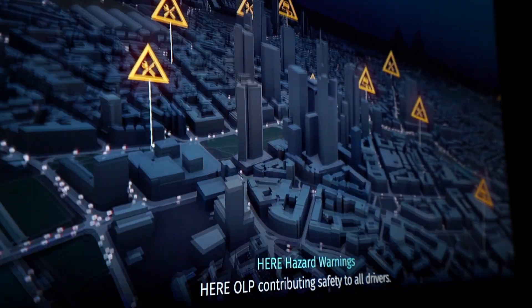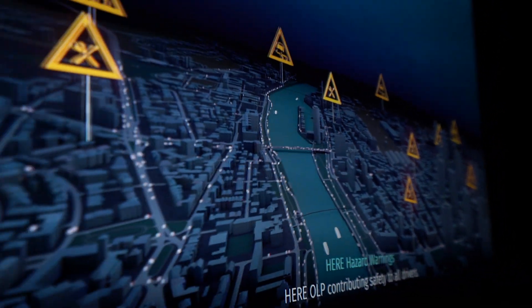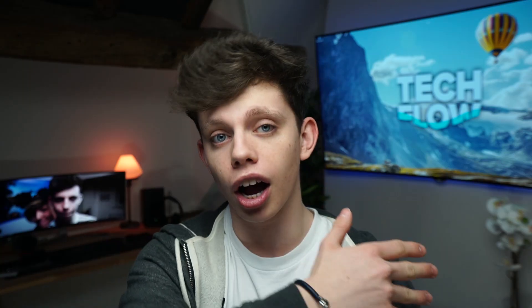Say if four or five cars have gone over a patch of ice on the road and it's activated all four of those cars' ABS systems, the system can then alert cars behind them to watch out — because the four cars in front have had their ABS activated, there must be something slippy on the road and you may want to slow down.